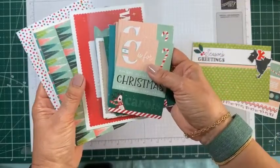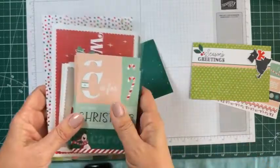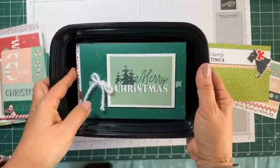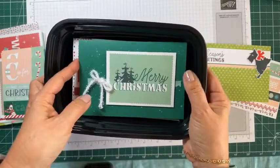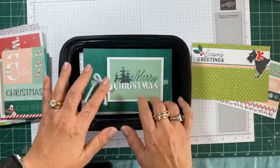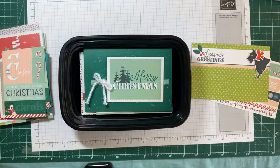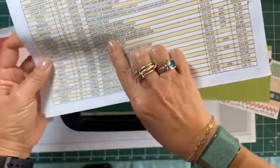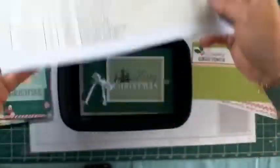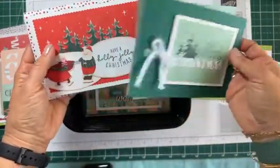I thought I had a video on this but I think it was just a class I did. I love doing cards from these Memories & More packs — this one is the Santa Express, and it is on sale. Let me double-check: yes, Santa Express Memories & More card pack, 50% off — what a deal! These are all cards that I made from that pack.